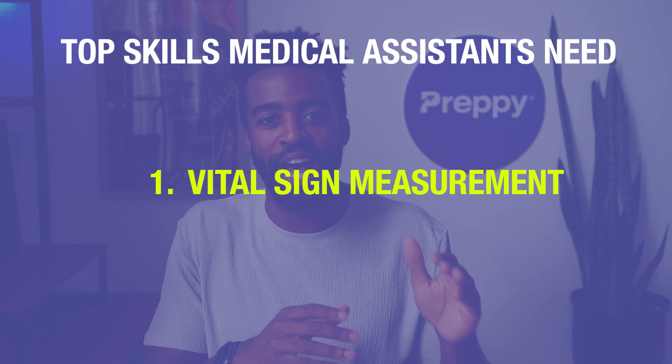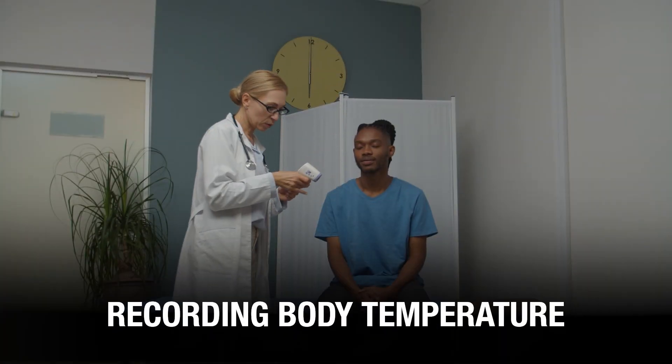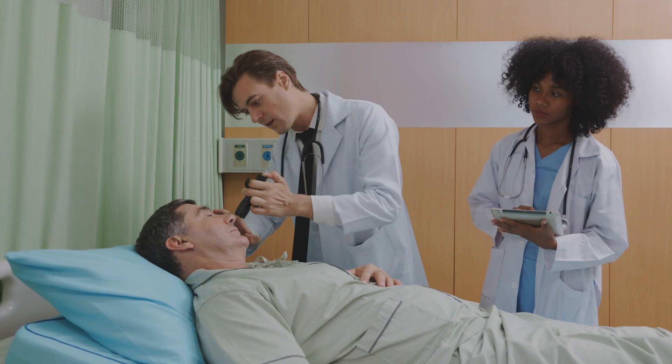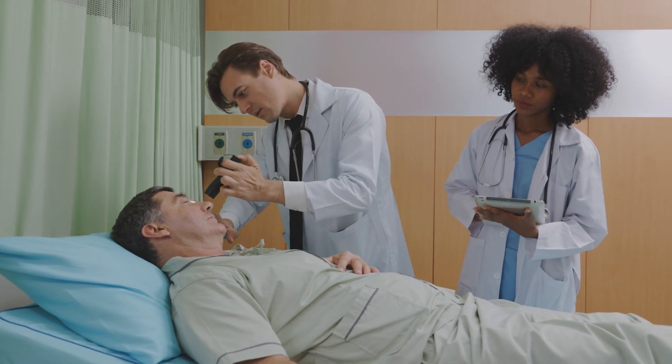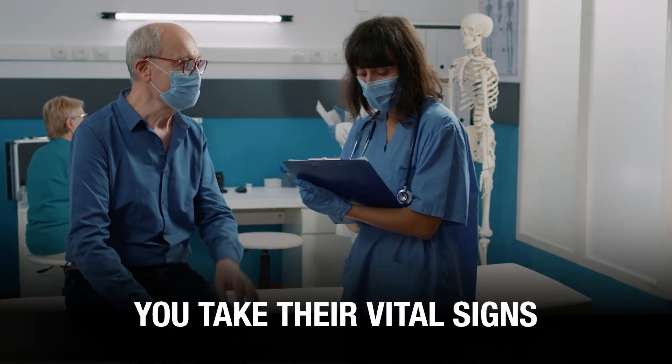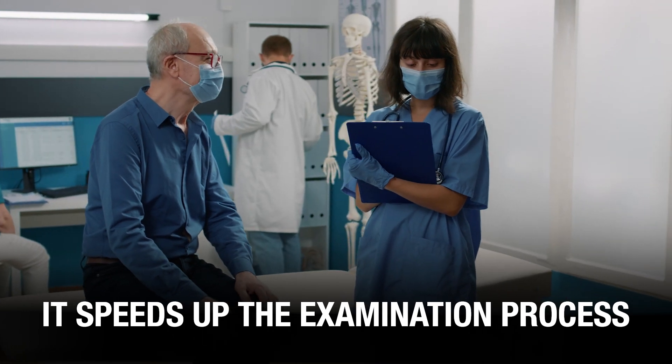Number one: vital sign measurement. Whenever a patient visits a physician, a medical assistant can be tasked to take their vital signs. This includes recording body temperature, pulse rate, blood pressure, respiration rate, and blood oxygen level. Taking and recording vital signs accurately is a core skill for medical assistants. Your job is to make things easier for the physician — so before a patient sees the physician, you take their vital signs, which ultimately speeds up the examination process.